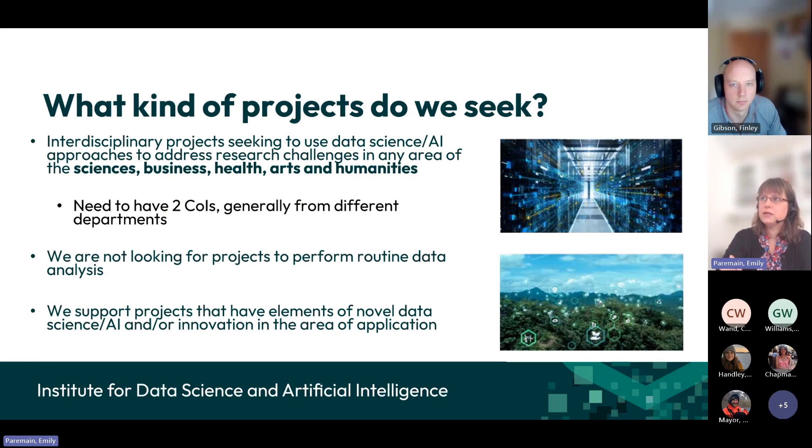What kind of projects are we looking for? They have to be interdisciplinary, and we are looking for anything that will be able to use data science and AI approaches to address research challenges across the whole university — all the sciences, business, health, arts, and humanities. We need to have co-investigators, and most of the time they come from two different departments — perhaps one from computer science and one from biosciences. It's not a hard and fast rule, but they must come from different perspectives. We're not looking for projects focused on routine data analysis; they have to be about innovation around the use of data science and AI.